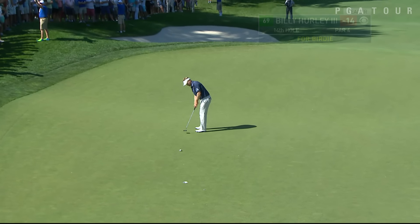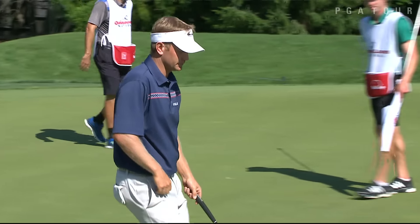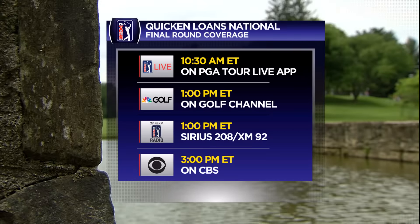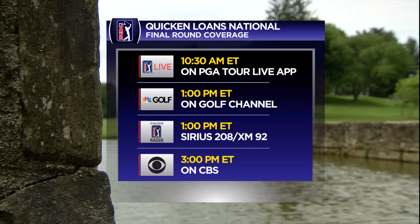14-under is Hurley, working with the lead. Count it at the 14th as he moves to 15-under par, and he's up by two heading to the final day. Here are your times for Sunday's coverage, beginning with 10:30 a.m. Eastern — coverage on your PGA Tour Live app.